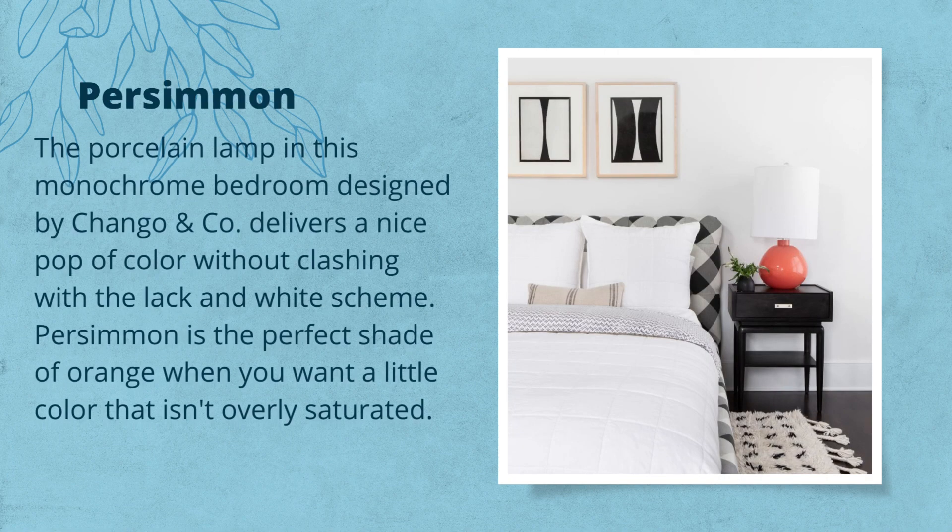Persimmon. The porcelain lamp in this monochrome bedroom designed by Chango & Company delivers a nice pop of color without clashing with the black and white scheme. Persimmon is the perfect shade of orange when you want a little color that isn't overly saturated.